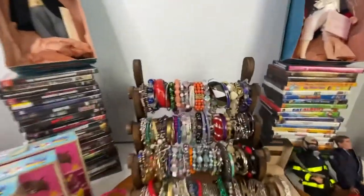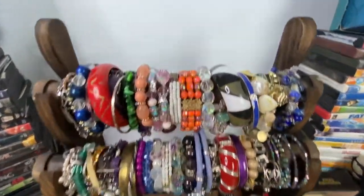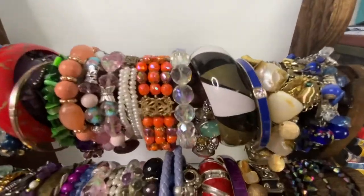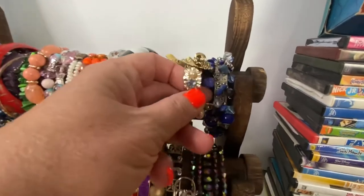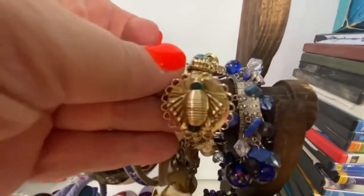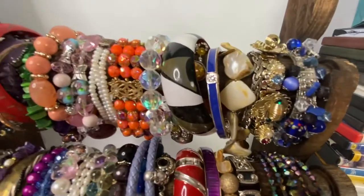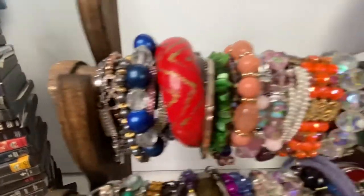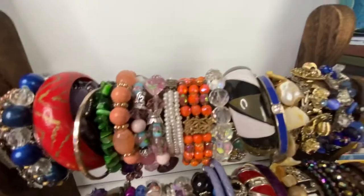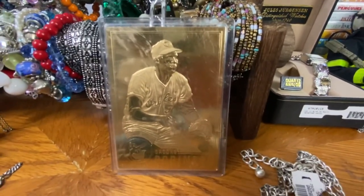Next are all the bracelets I bought. This top row has 25 bracelets — some really gorgeous ones including some that look like bumblebees. There's a great variety: some small, some large. That lot sold for $32. The next item was a gold Brooks Robinson card in a sleeve, which sold for $12.